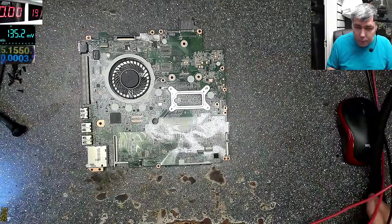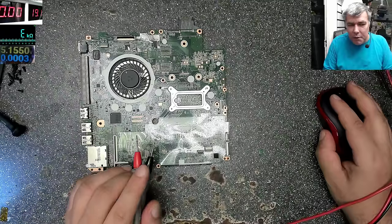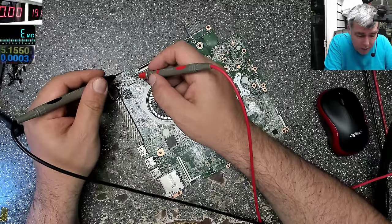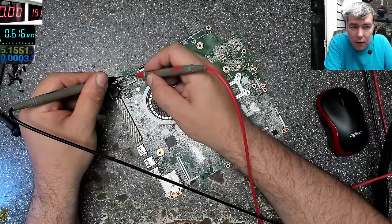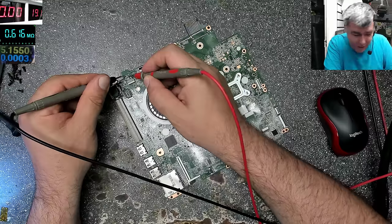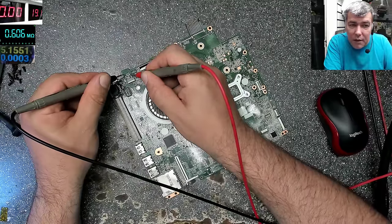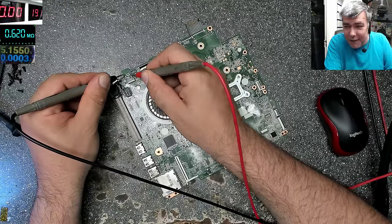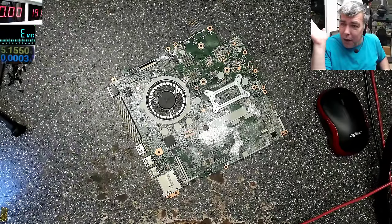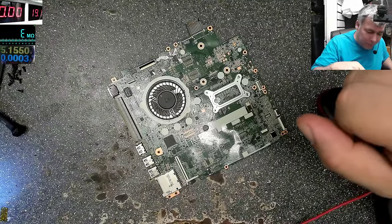Taking the multimeter - I'll use ohms mode rather than diode mode. Checking the same connector: plus and minus to see what resistance we have to ground. We get about 0.6 megaohms. So the short can't be right here. Just think - you have a short here, but when you check by resistance it reads 0.6 megaohms - 600 kilohms. If you're a beginner you'd think: 600 kilohms and it's drawing 2 amps? That's because the short is after a semiconductor - like a diode. So the short is not right at this connector.